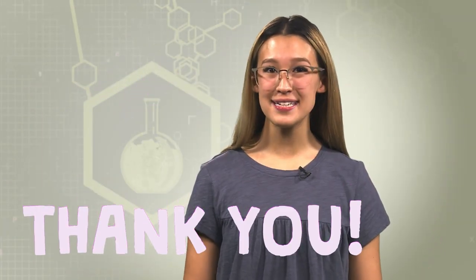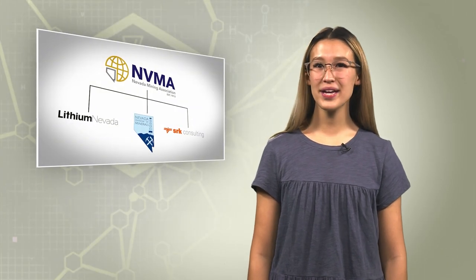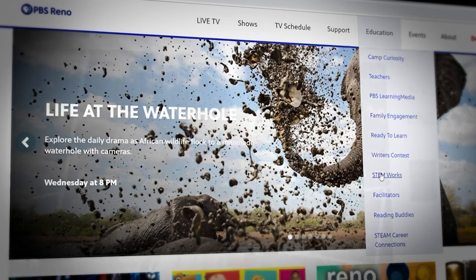Wow, it was really amazing to get a sneak peek into the world of mining and how much collaboration goes on in the mining community. Thanks to Ryan, Ginger, and Lucia we found out what it takes to locate, mine, and reclaim a mine site in order to make the longest lasting batteries for your toys and phones. Thank you for joining us for another episode of PBS Reno STEM Works. You can get more information about Lithium Nevada, SRK Consulting, and the Nevada Division of Minerals on their websites. For more information on these careers and others, visit pbsreno.org/stemworks.